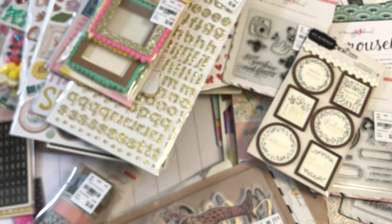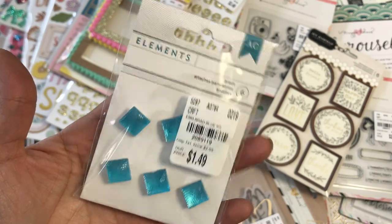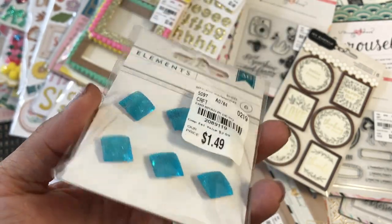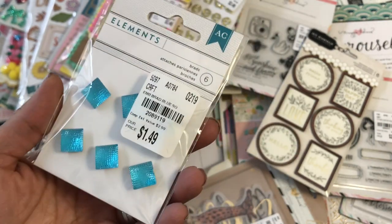Last but not least, I found these adorable brads. They are $1.49 by American Crafts and I just love them — I've never seen any brads like this before. They're really pretty. So that is my massive Tuesday Morning haul.